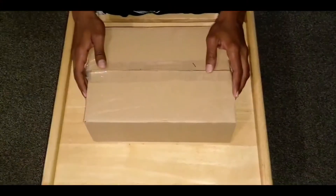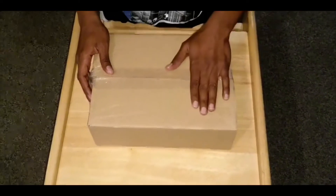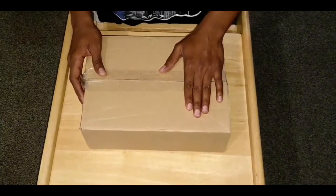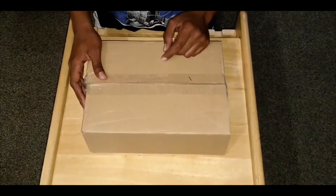Hey guys, welcome! I am Shayan and today I am opening a box I have purchased from AliExpress. I'm gonna unbox these shoes, and about the price I will let you know at the end.